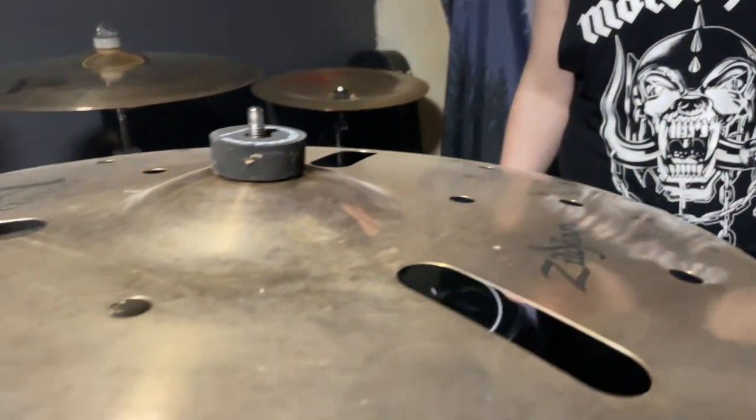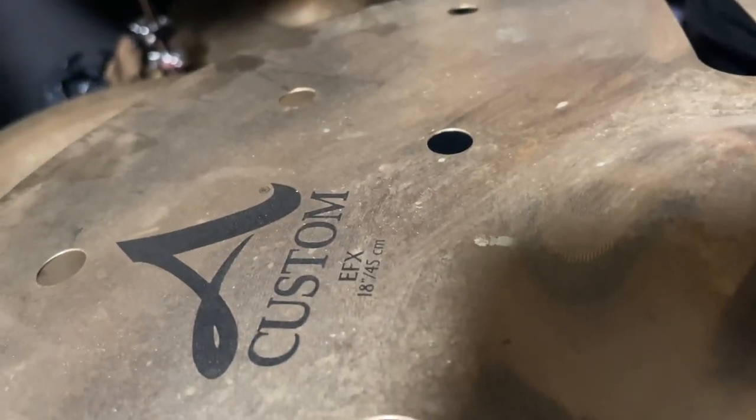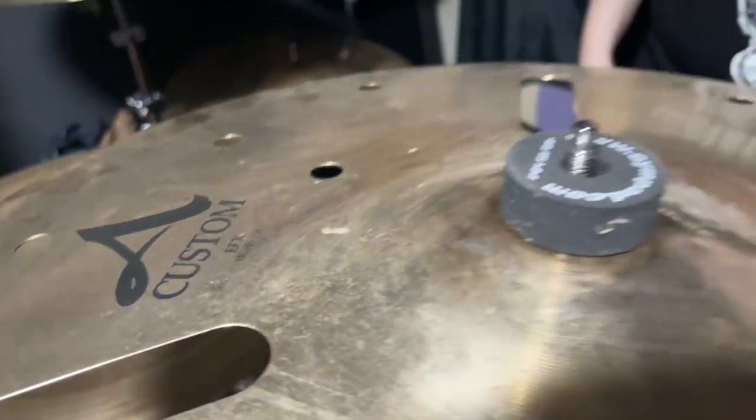I just love the sound they have. Next is the A Custom EFX Crash, 18 inches. I've had this cymbal for probably a year and a half, near two years, since I bought it at Dave's Drum Shop during COVID.